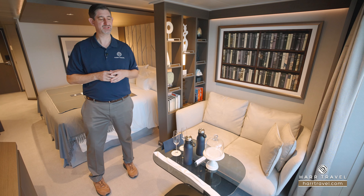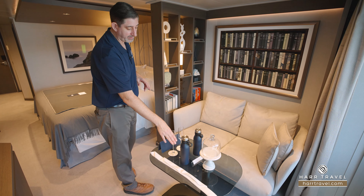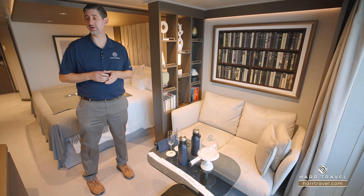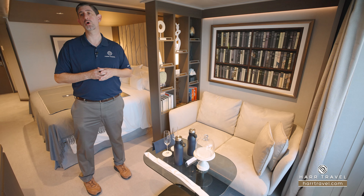You'll probably want to dine out on the terrace, and I'll show you why in just a moment. I did want to point out you'll have bubbly on ice upon arrival. These water bottles are perfect because you can refill them all around the ship — they have still and sparkling water, and of course they'll refill it in the suite as well. You can take them on an excursion or home with you.